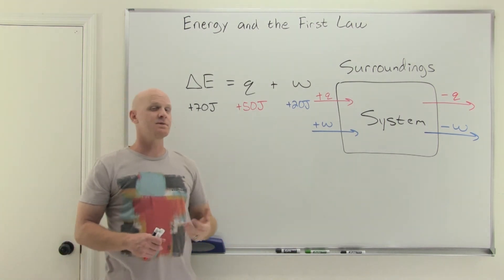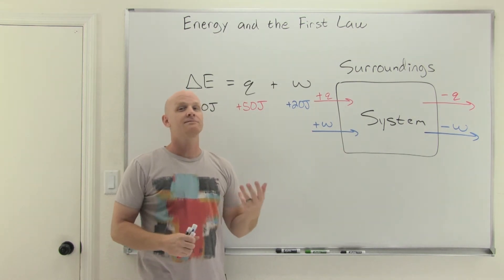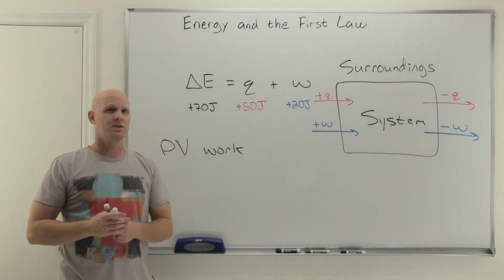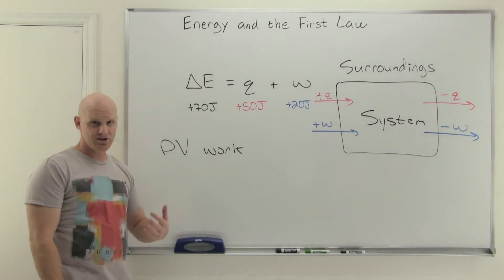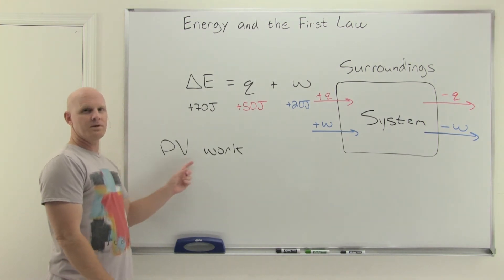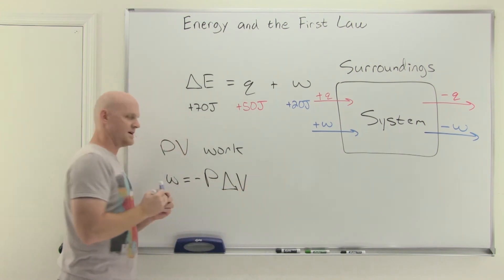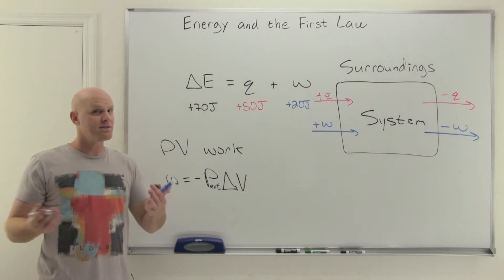One of the most common systems we'll look at is a gas. For a system of a gas, there's a type of work called PV work, which stands for pressure-volume work. To do work on something, you apply a force and there needs to be a displacement. You can push on a gas and cause its volume to change. When you apply a force over a certain area on a gas, that's pressure — that's why this ends up being analogous to applying a force with a displacement, giving us pressure times volume.